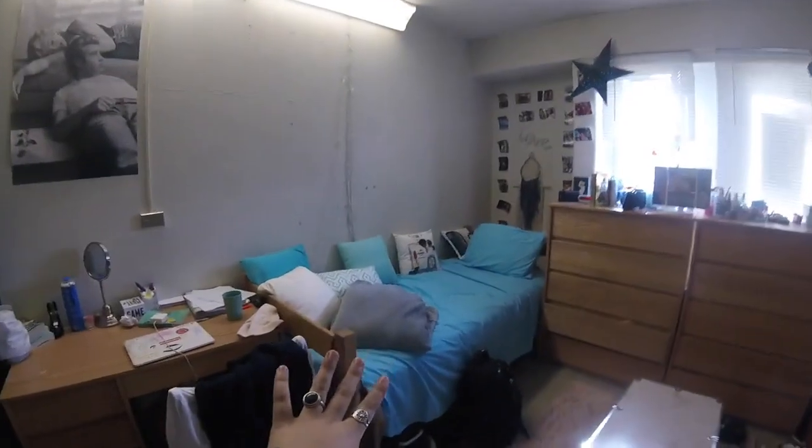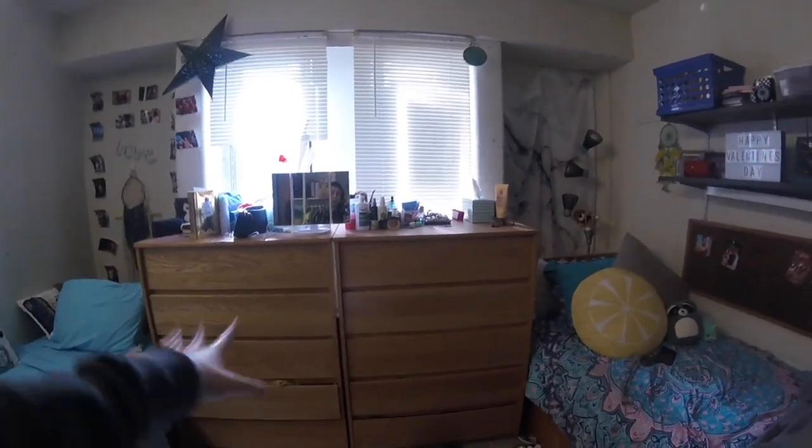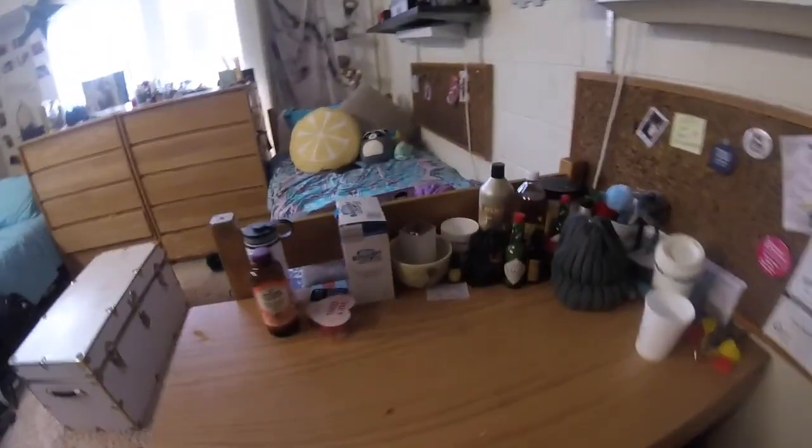This is the typical TC and J dorm room. We have two sides — this is my roommate's side and this is my side. Each room comes with a dresser, so you've got your own and your roommate gets their own. You each get a desk, which is really helpful — you can do homework here.